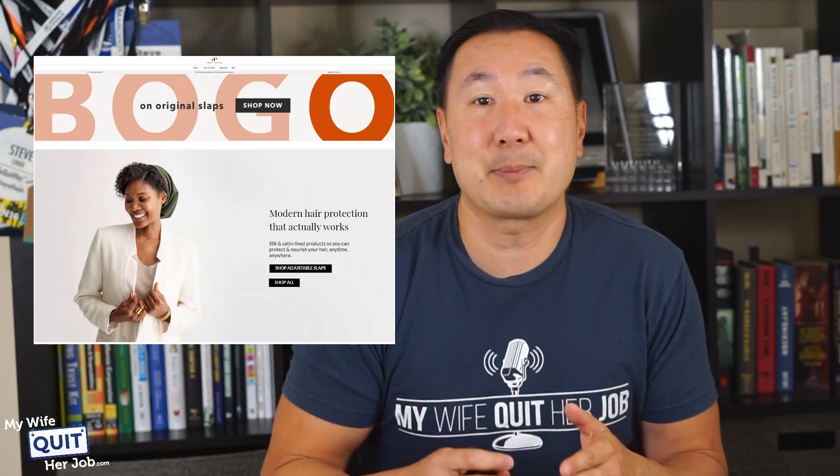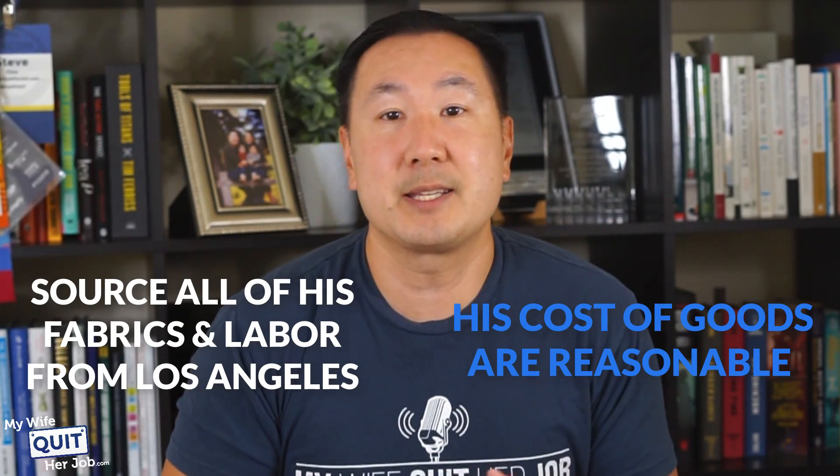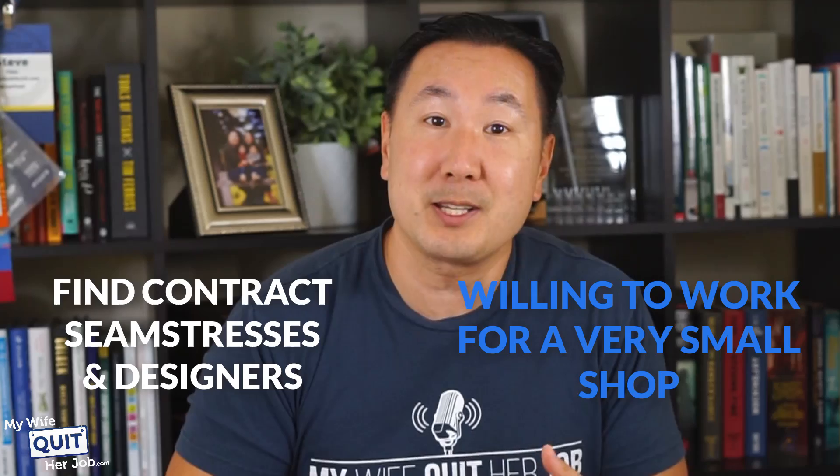A while back, I had my buddy Emmanuel Aleye on my podcast, and he inspired me to take a trip to the LA Fashion Garment District to look for suppliers. For all of you who don't know who Emmanuel is, he is the founder of Satinlinecaps.com and he produces all of his products locally. You can actually catch his podcast episode in the show notes below. Emmanuel sources all of his fabrics and his labor from Los Angeles, and his cost of goods are actually quite reasonable. Plus, it's refreshing to hear that you can easily find contract seamstresses and designers willing to work for a very small shop.